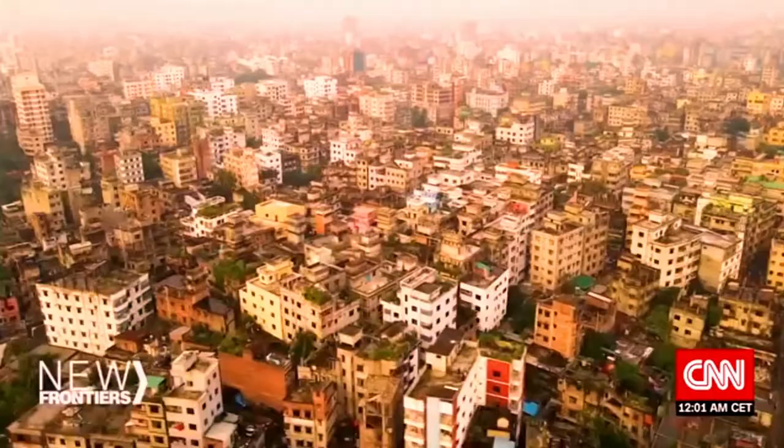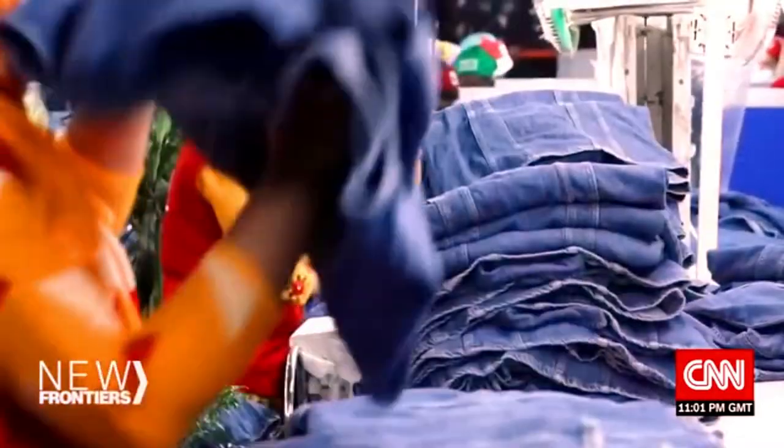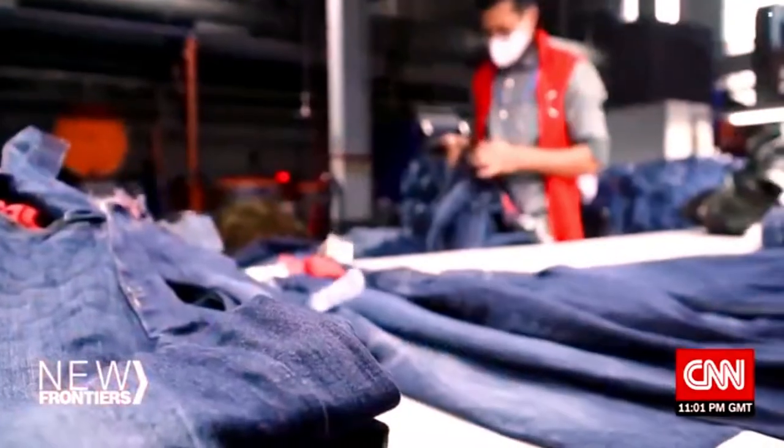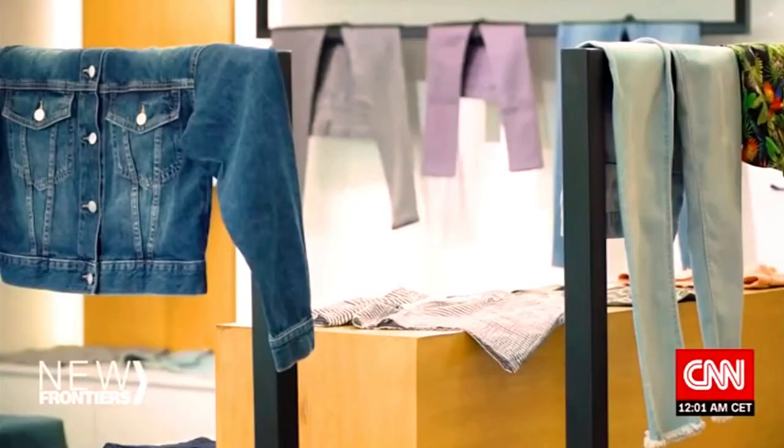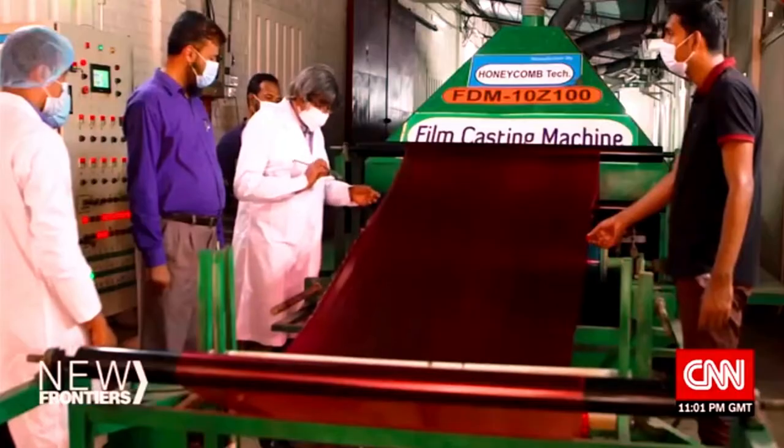Bangladesh is home to one of the world's fastest growing economies. Labour-intensive manufacturing in sectors like ready-made garments fuels this success. But to carry that momentum forward, some experts say that innovation is key.